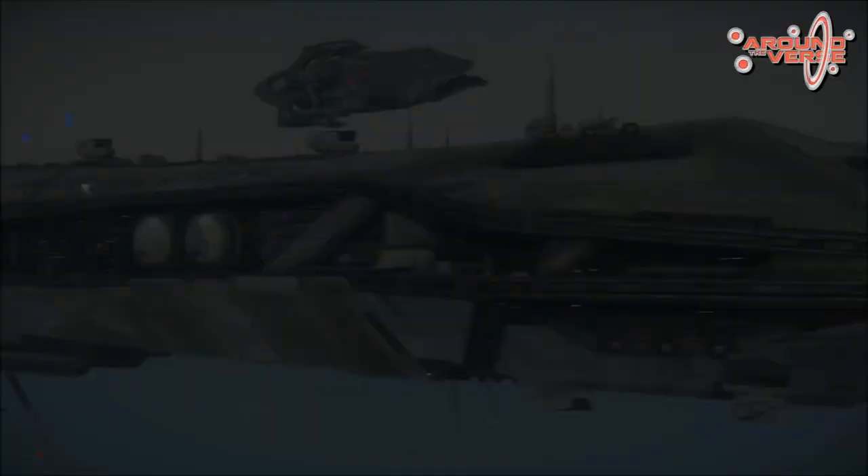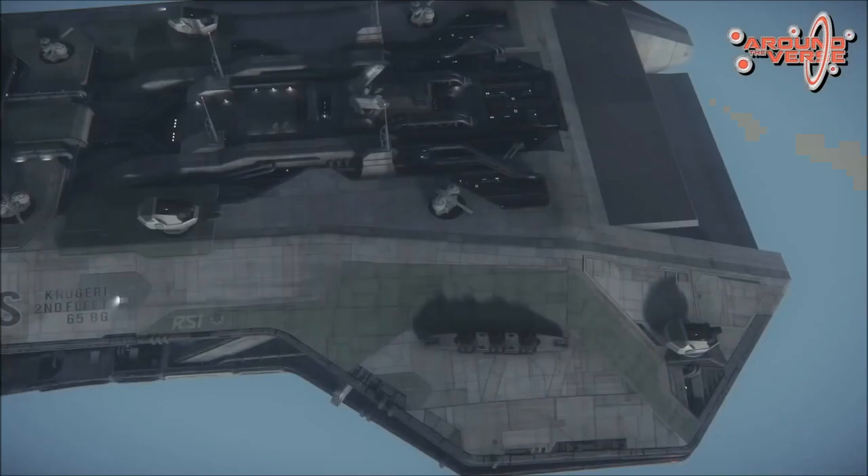Some of the features — you can see right there kind of on the top — they mentioned there are 90 turrets on this Bengal Carrier. 90 — that's a lot of turrets. They also mentioned that one of the turrets alone is the size of an Idris.